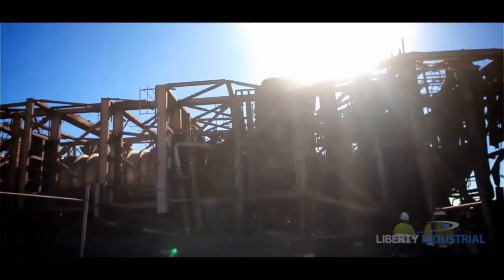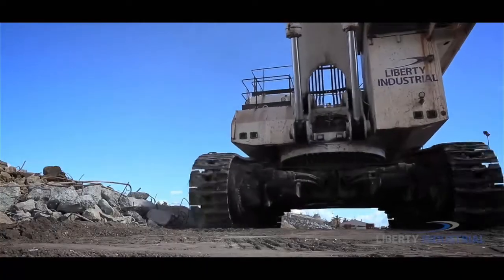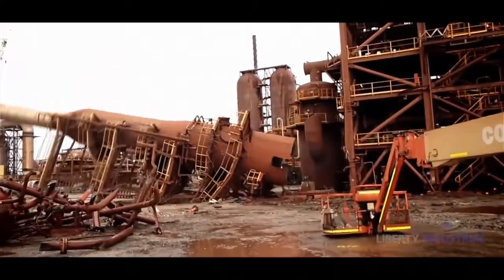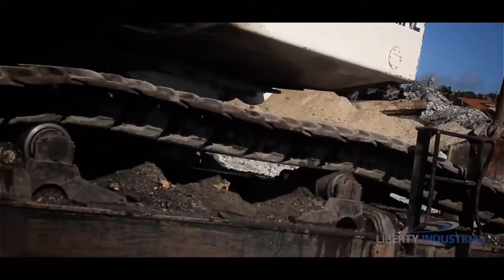Once the higher structures are at ground level, Liberty Industrial's fleet of excavators moves in. The demolition of the plant and infrastructure is undertaken by Australia's largest demolition excavator, the 230-tonne Liebherr 994.